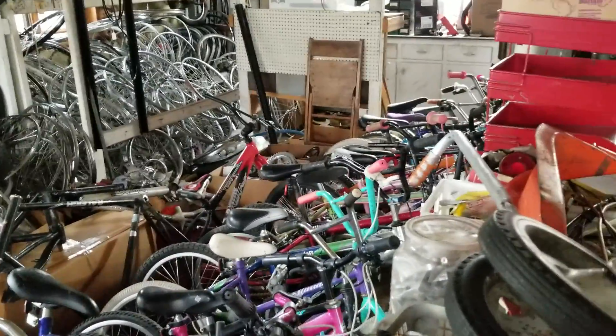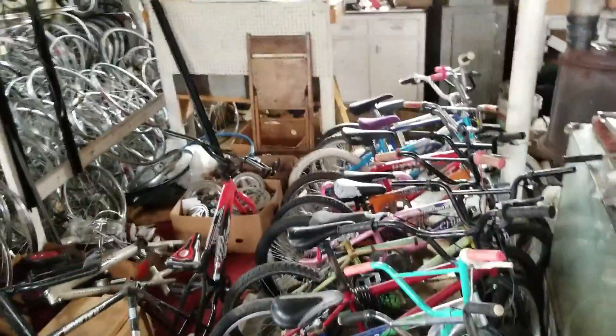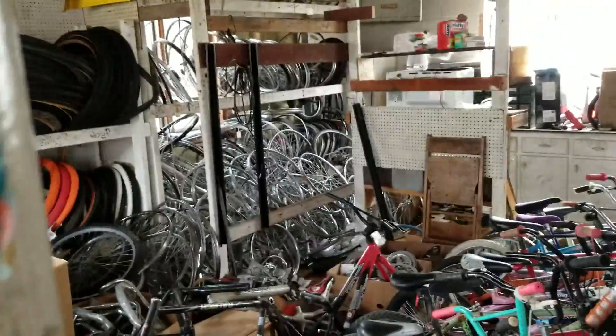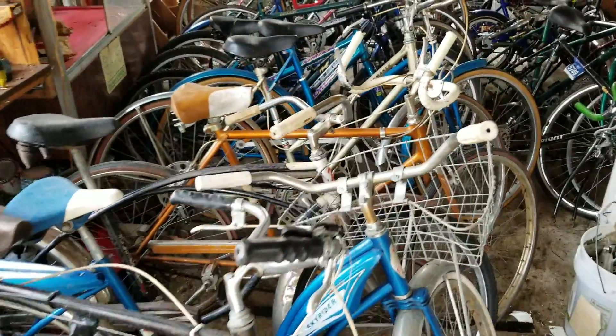Not sure what you can tell from the video, but come on in and take a look at things. Might give some to Toys for Tots, who knows. That's a Skyrider right there — go over to the other garage.